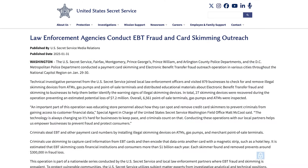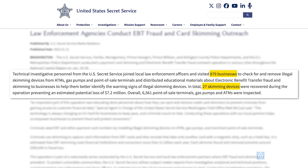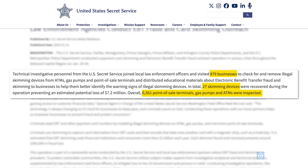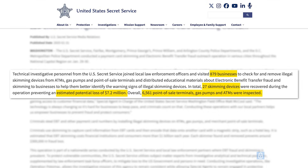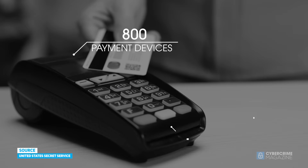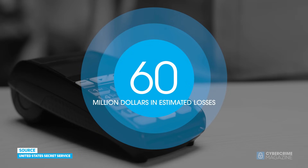One recently reported audit of 879 businesses identified 27 skimmers spread across thousands of card terminals in the Washington, D.C. area, preventing an estimated loss of $7.2 million. Another raid in San Diego tested over 800 payment devices and identified 21 skimmers, preventing over $60 million in estimated losses.